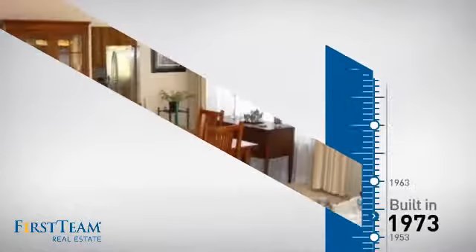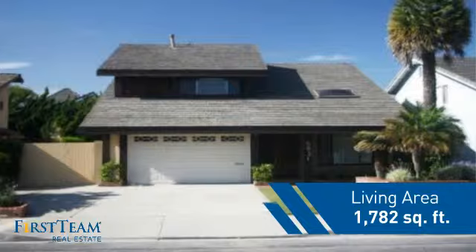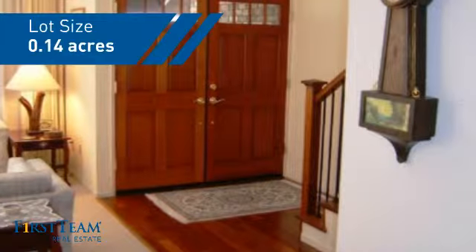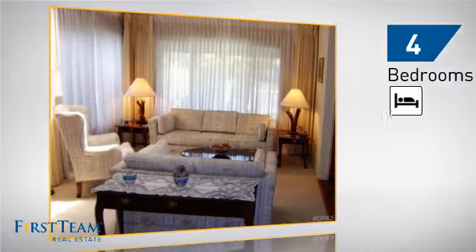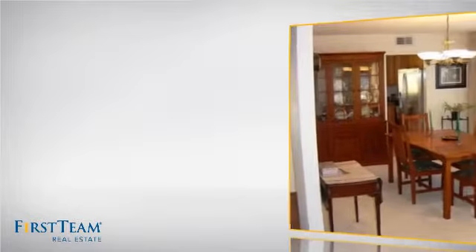This property was built in the early 70s and features over 1,700 square feet of space, giving you a spacious layout to play host or kick back and relax after a long day. Inside you'll find four bedrooms, so everyone has a private space to come home to, as well as three bathrooms.